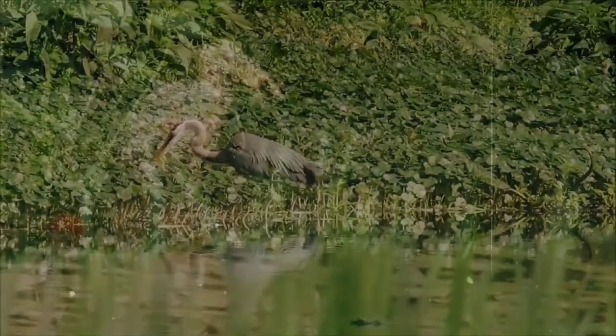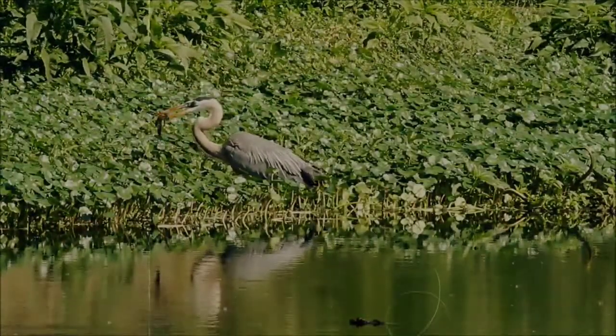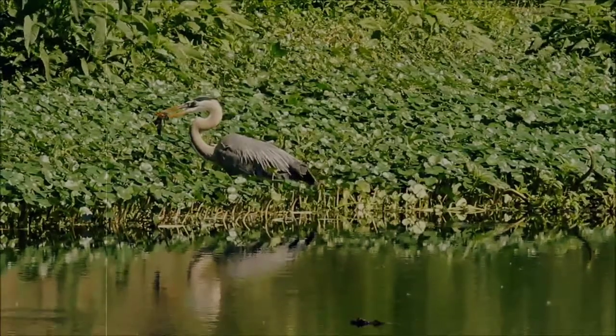Kinda scary. Males tend to hunt in water, while females and young favor hunting on land.